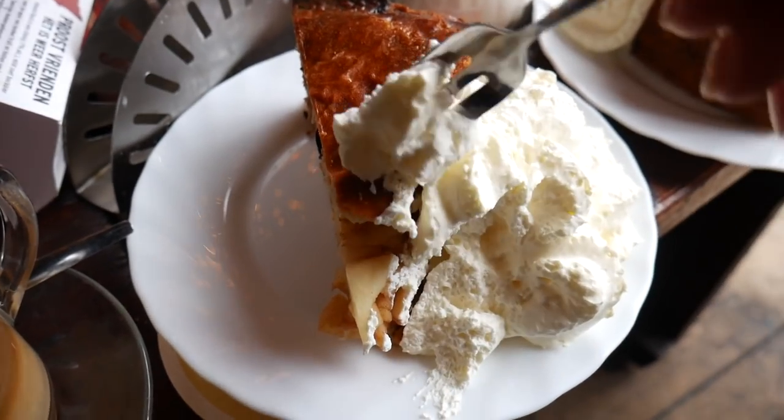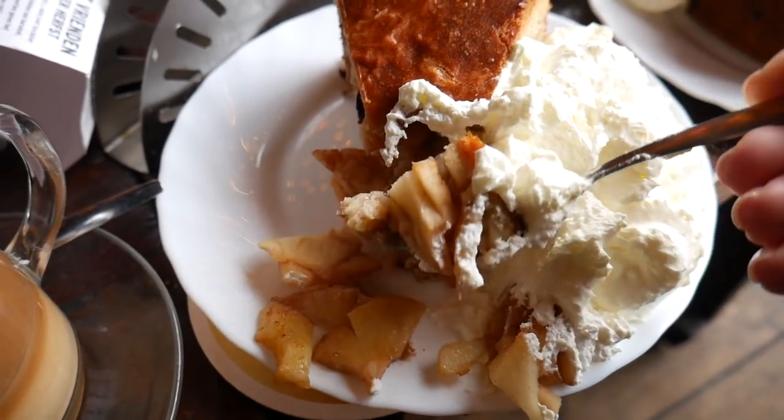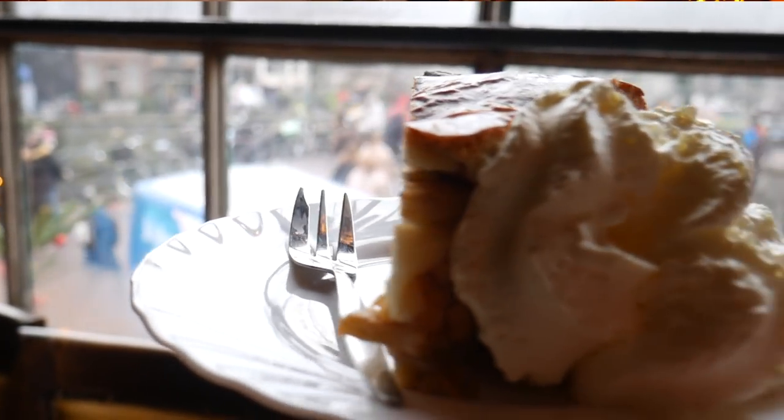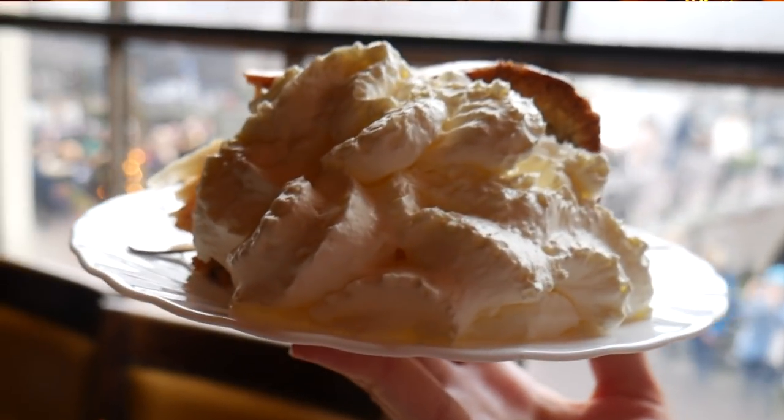I just heard from a local that apparently there's an apple pie battle going on with a cafe in the neighborhood, but I've always heard that this is the best apple pie so that's where I would send you. The whipped cream looks absolutely delicious. There's also a hint of vanilla which just makes this absolutely perfect. The whipped cream is very light — it's not that heavy — so it just adds another layer of creaminess to the apple pie. This is such a treat; you have to absolutely try this if you are in Amsterdam.